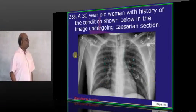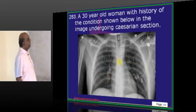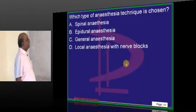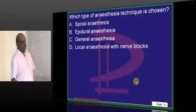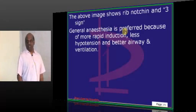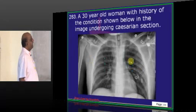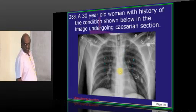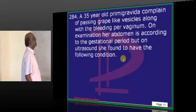A 30-year-old undergoing caesarean section has rib notching and the three sign on imaging — consistent with coarctation of the aorta. General anesthesia is the appropriate anesthetic technique for this clinical condition.